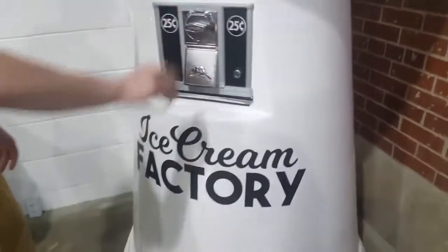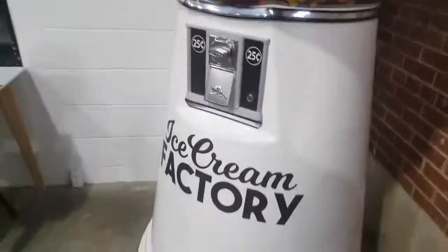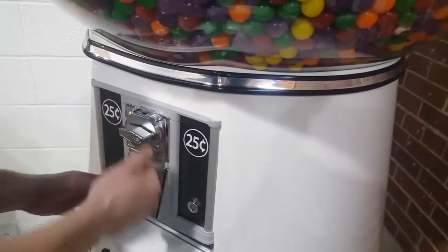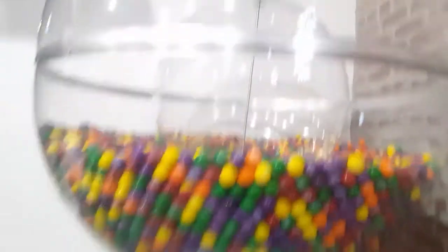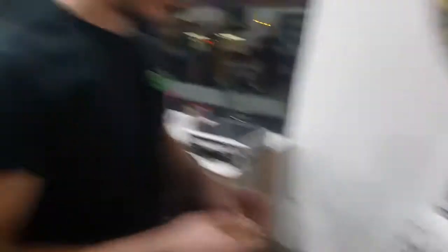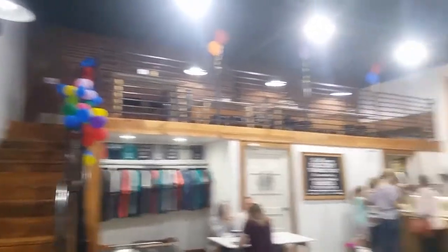Look at that gumball machine — seven feet tall, very very huge. Go ahead and pop a quarter in it. Now, this machine was reported as jammed, but as you can see Eli got a gumball without any issue. So let's go ahead and crack this puppy open and see if we can find out what was wrong with it.